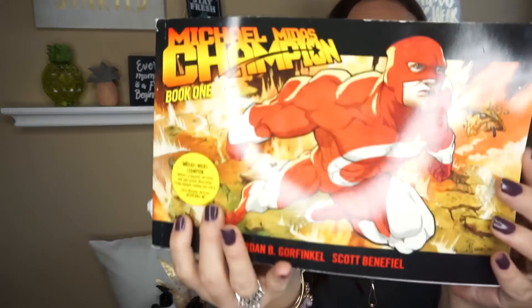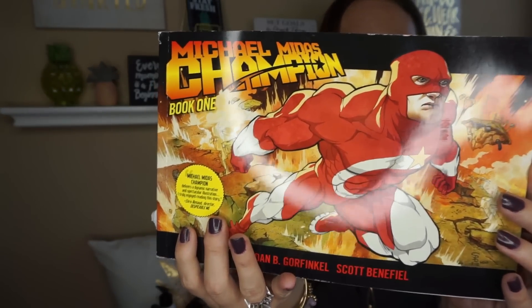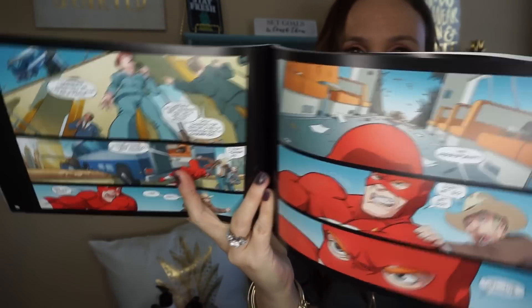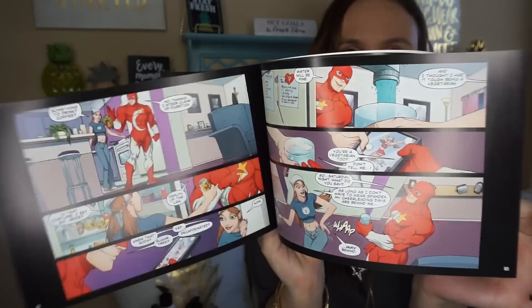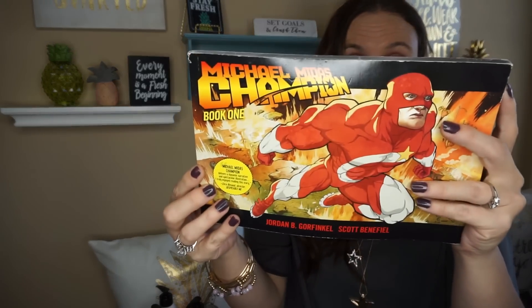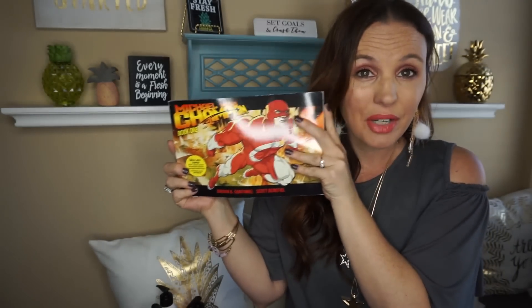I also found a superhero book that retails for $19.95 and all my kids are into superheroes. This is Book One, so I know they would get a kick out of it. If they had more I would have gotten more for my toy closet — it would be really awesome to find Book Two or Three.